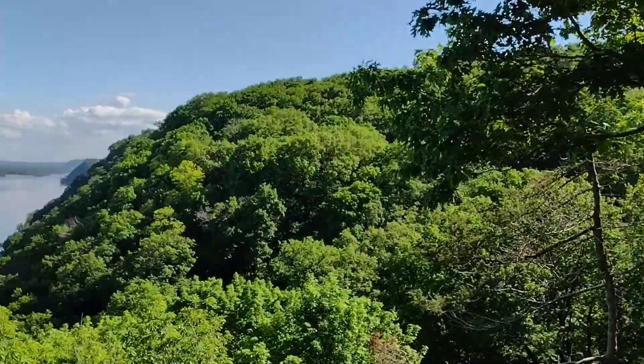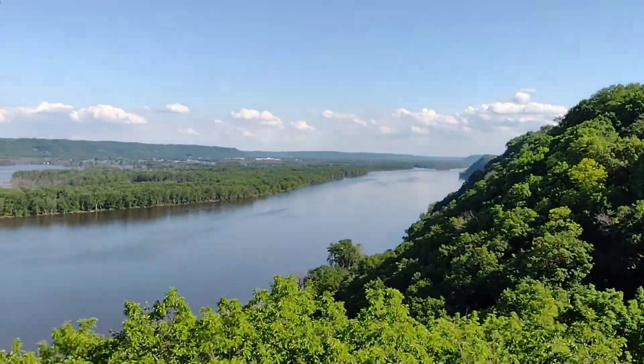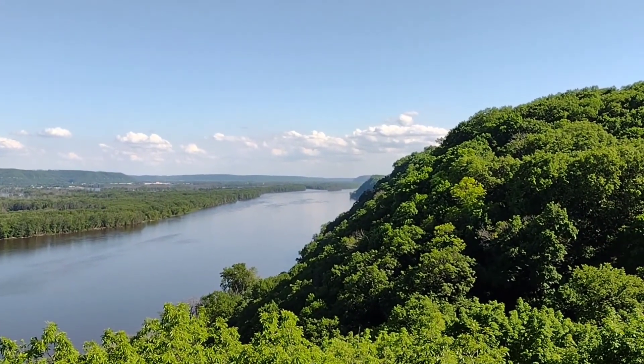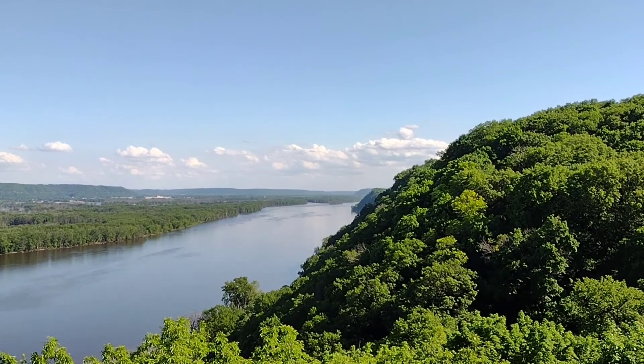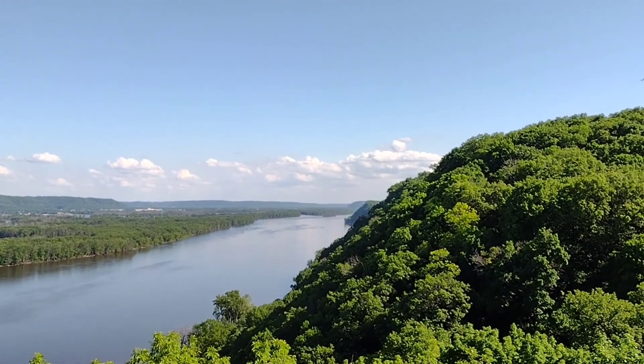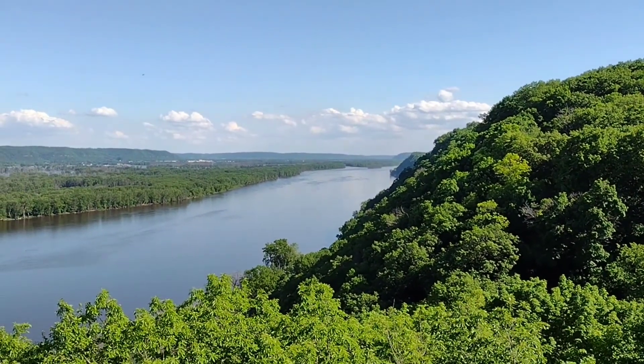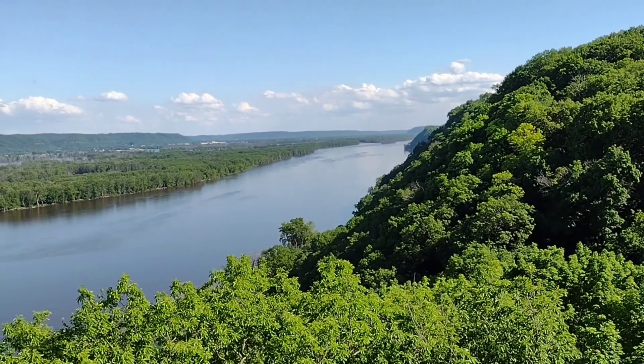Over here, you're looking at, in the distance there, Prairie du Chien on the Wisconsin side. And there's another bridge down there on Highway 18 that you can sometimes see from here. It crosses from Prairie du Chien to Marquette, Iowa.